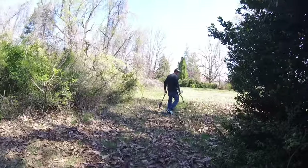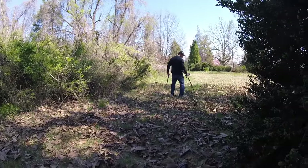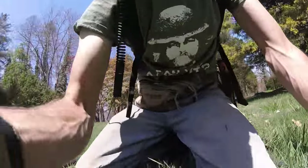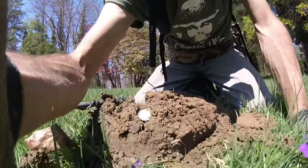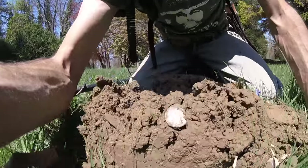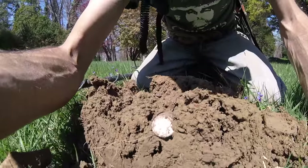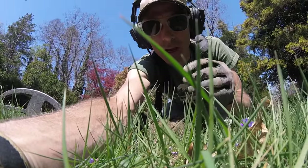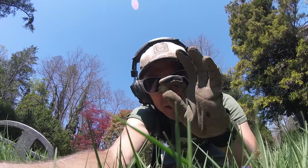We didn't get them all — hopefully Frank will get some silver in here today. I'm just off to the side of the house now and got a great 80 signal in this yard. Look there — silver! Another mercury dime out of here, 1943. That makes me happy. That's my second silver for the day — pretty good stuff.